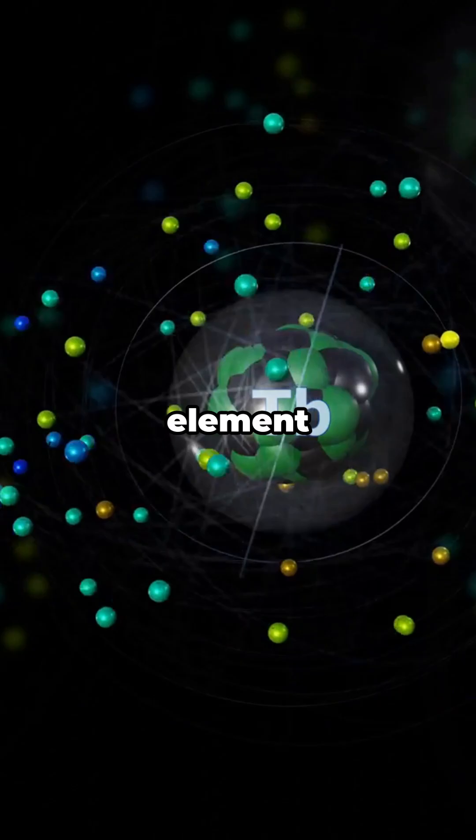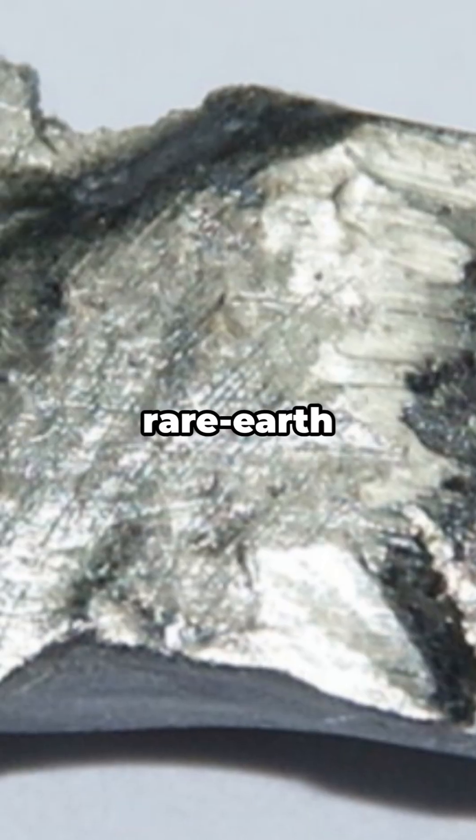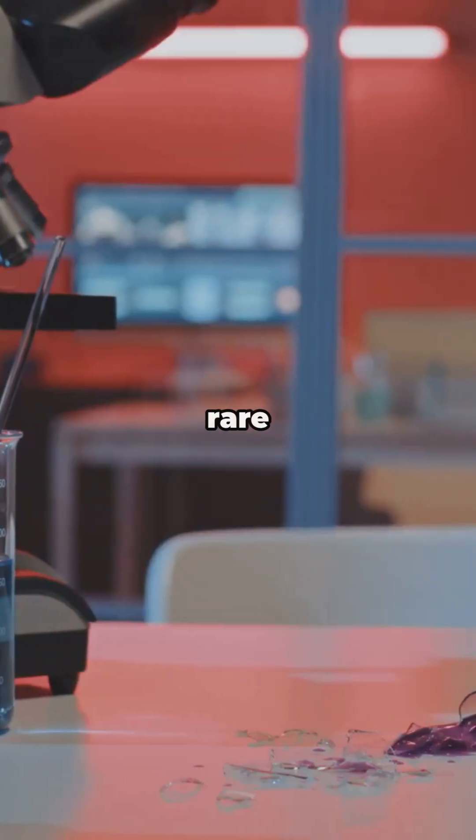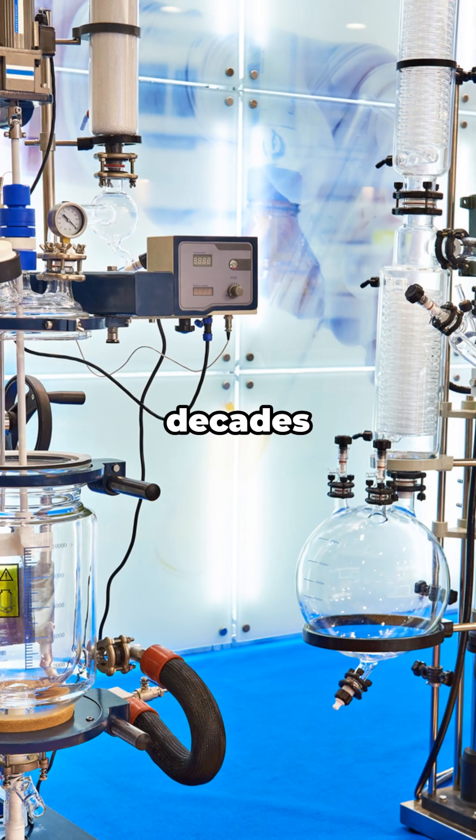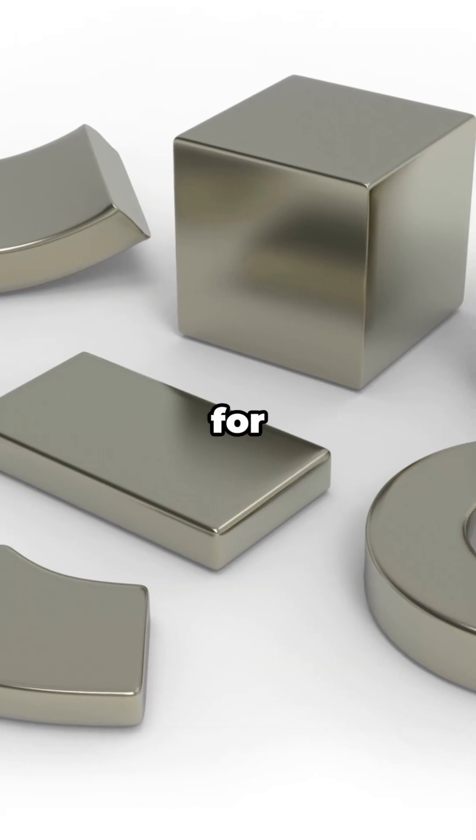Terbium is element 65 — a silvery rare earth metal. Not actually rare, just hard to separate cleanly. Pure Terbium took decades to isolate. Boom — game changer for light and magnet tech.